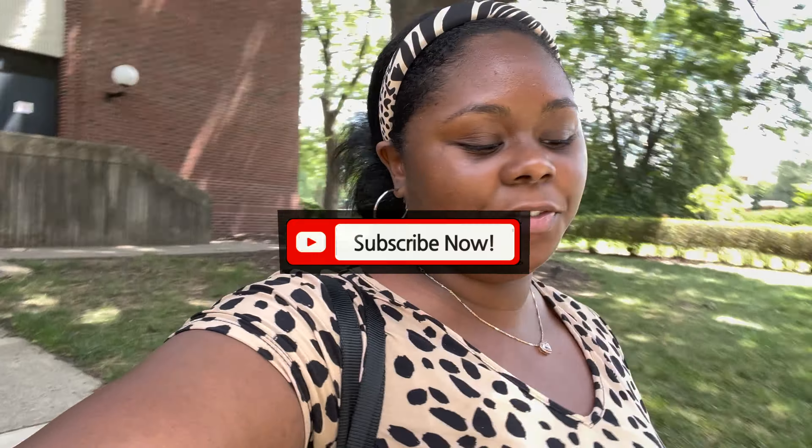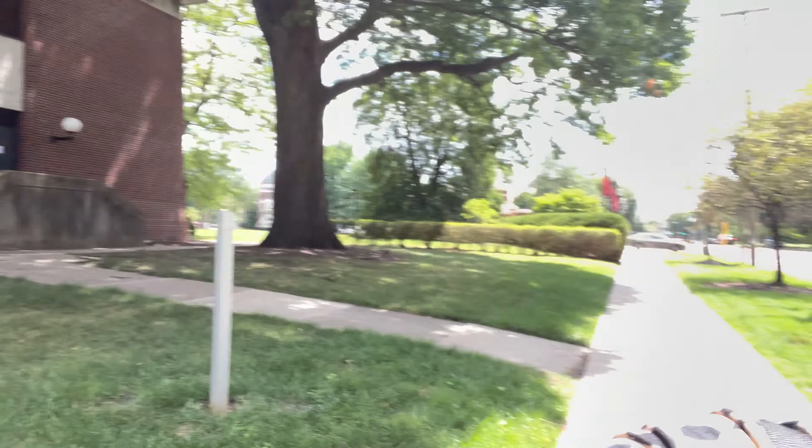Hello everyone, welcome back to my channel. My name is Alicia — if you're new, welcome, and if you're already a subscriber, hey, what's up! I'm on campus, come go to work with me today to prepare for my first semester of in-person teaching. Let's go!